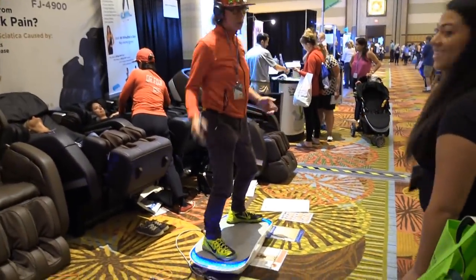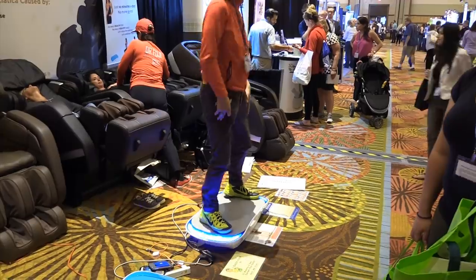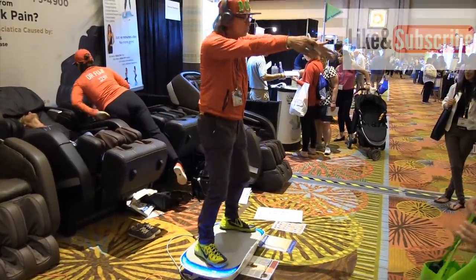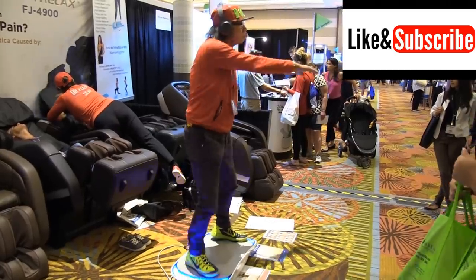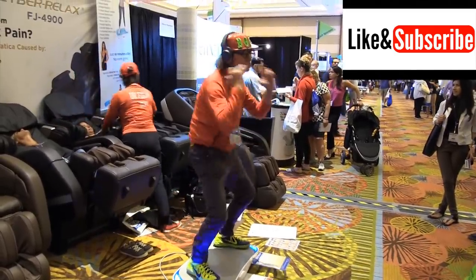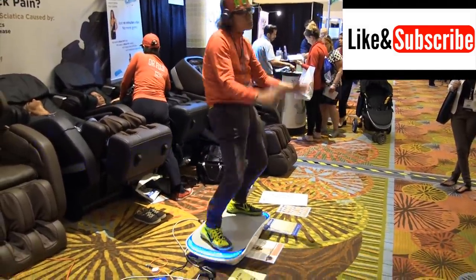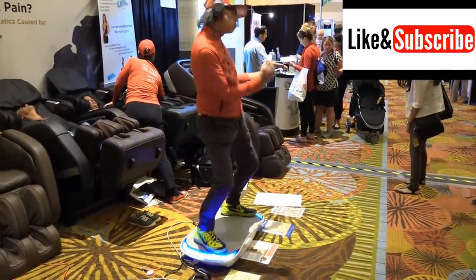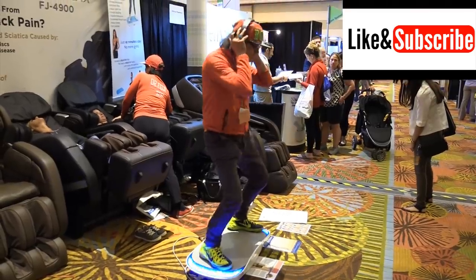Now you can see this guy dancing around right here — that looks like a lot of fun! This guy is really boogying in there. He's getting a full exercise and burning all the calories he can.